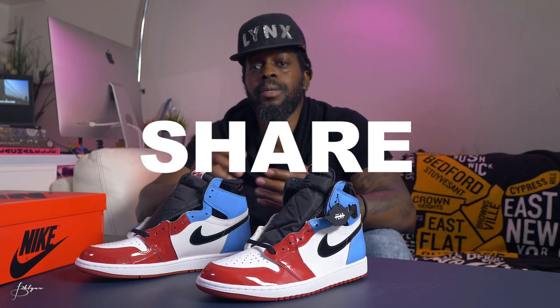Please like and subscribe, share with a friend, and leave a comment below. Let me know what you think about these sneakers and if you liked this video.